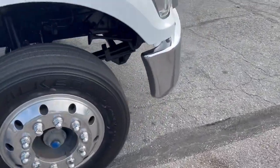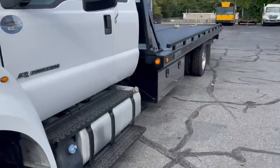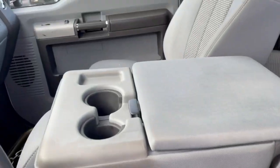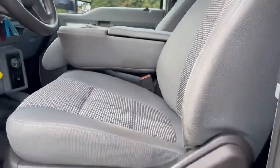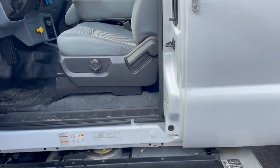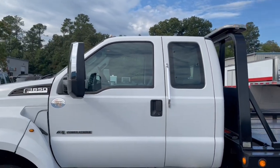We do get trucks from all over the country and we sell them all over the country. We had a customer leave out this morning going back to New York, so if an out-of-state purchase works for you, that's no problem — a lot of people like a good clean southern truck. This truck has mileage in the mid-100s; the other one has mileage at 107,000. There's a little difference in mileage between these two trucks.